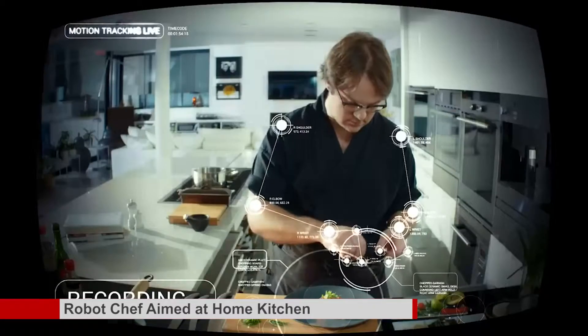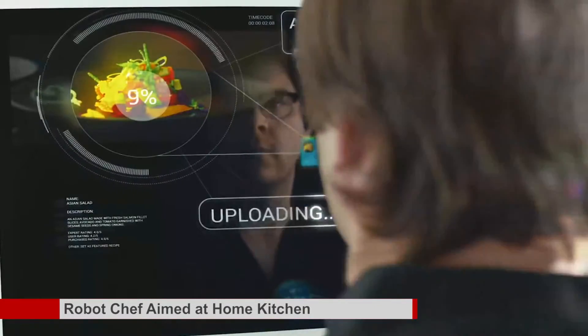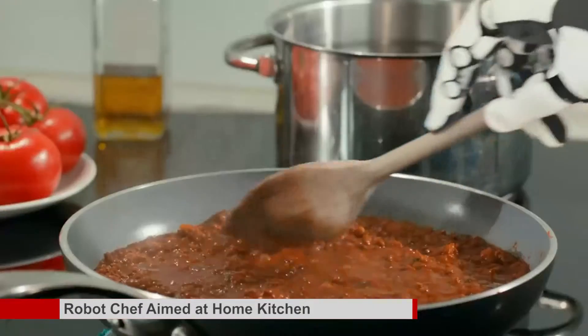Robot chef aimed at home kitchen. A London-based company has launched a prototype Robo Chef for the home. Moley Robotics has demonstrated its concept at this year's Hannover Messe, a big trade fair for industry technology held in Germany. The cooking machine learns by capturing the movements of a human in the action of preparing a meal. These movements are then turned into commands that drive a sophisticated pair of robot hands.